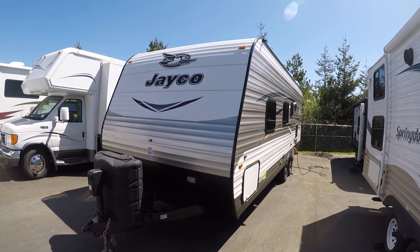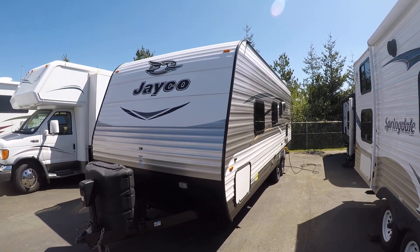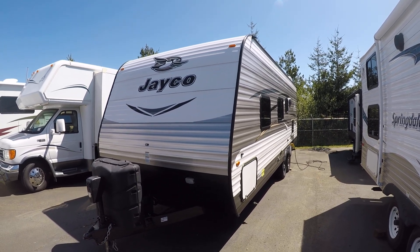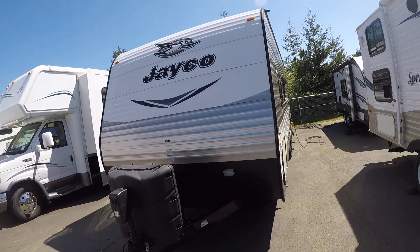Hi, this is Bob with Gibbs RV, and today we're looking at a 2017 Jayco J-Flight model 23RB. It's a rear bath, front queen, non-slide travel trailer — a great size for the parks here in Oregon.